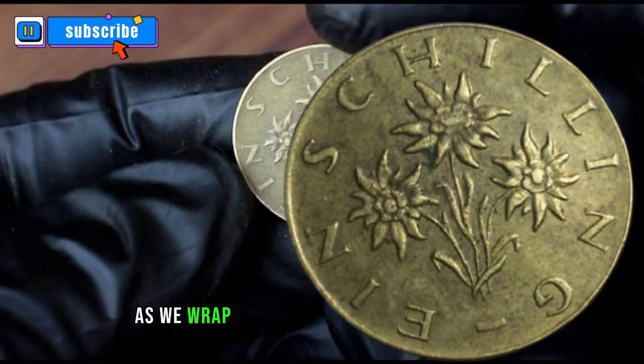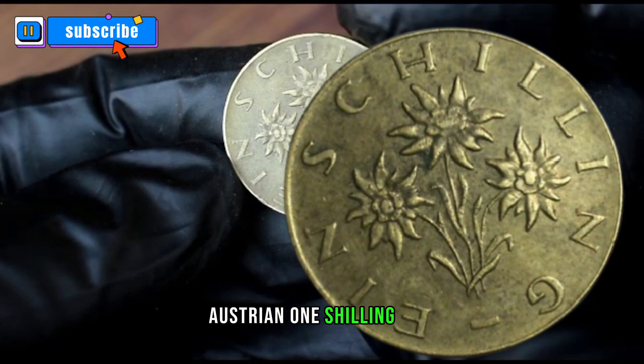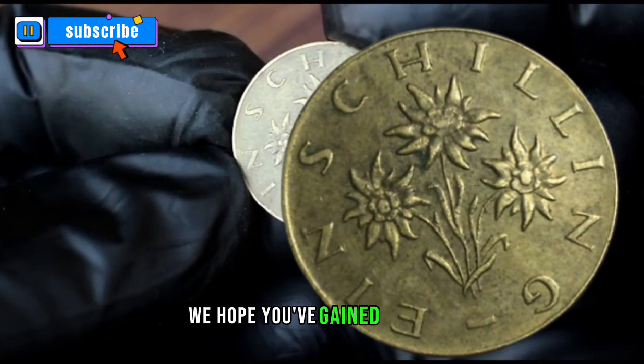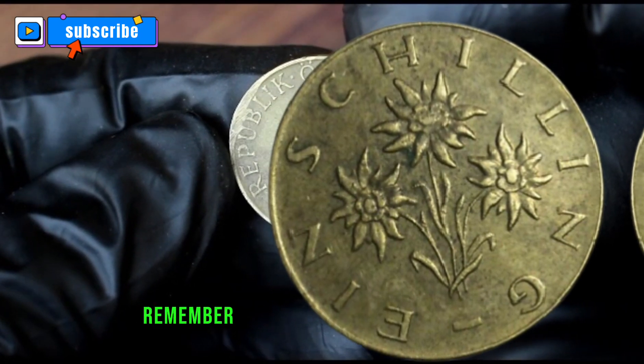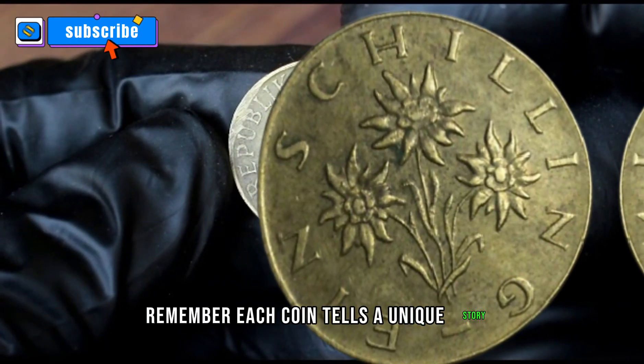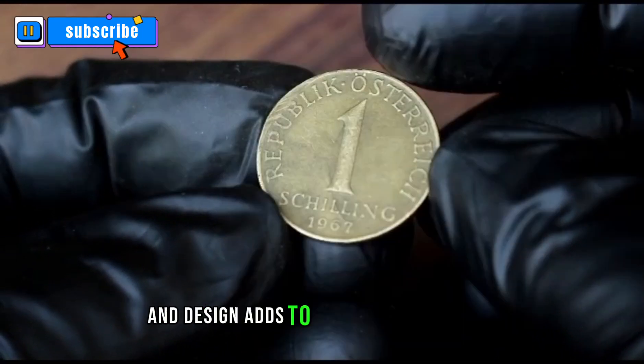As we wrap up this exploration of the 1967 Austrian one Schilling coin, we hope you've gained a deeper appreciation for this numismatic gem. Remember, each coin tells a unique story, and understanding its history and design adds to the joy of collecting.